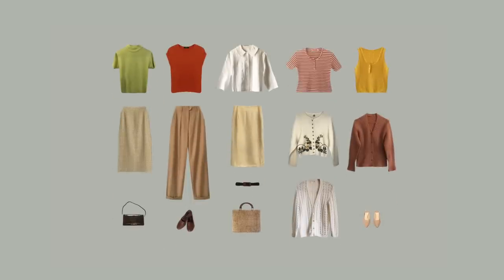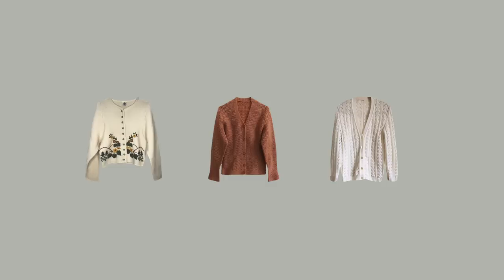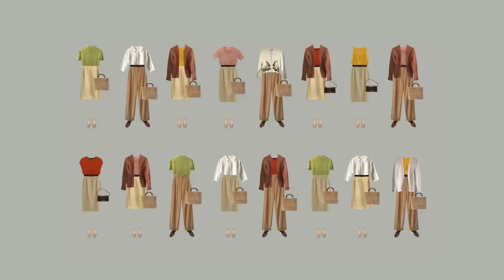Here is the mini wonder wardrobe I've managed to create. It includes five tops, three bottoms, three cardigans, two pairs of shoes, two bags, and a belt. When I mix all these items together I get 15 fully interchangeable outfits in a romantic classic style. The color palette came out light and warm, perfect for a spring color type.